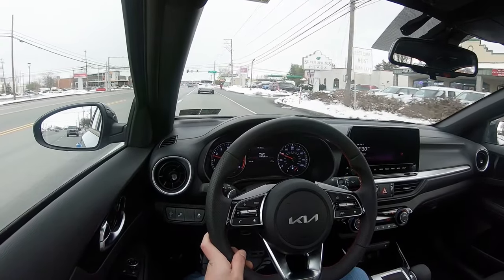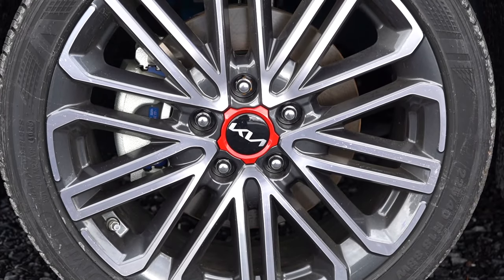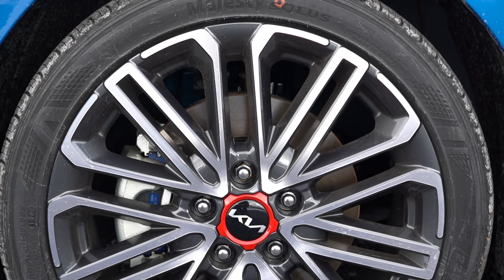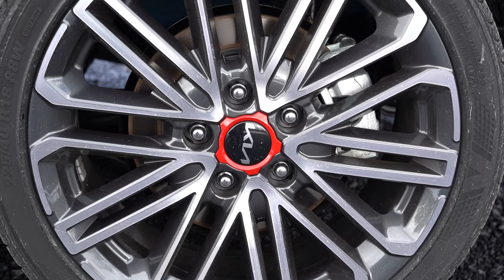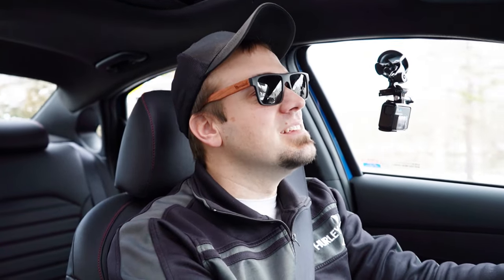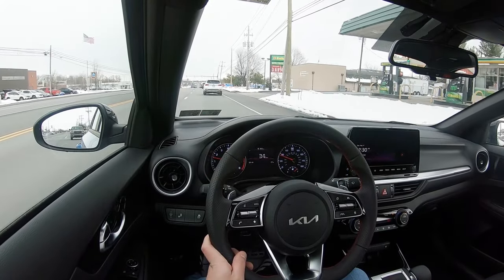Braking is equally important. Up front you'll find 11-inch ventilated front discs for non-GT trims and 12-inch ventilated front discs for the GT. In the back, 10.3-inch solid rear discs for non-GT and 11.2 inches for the GT. The 60-to-0 stopping distance comes in at 112 feet — that is a sports sedan number. Typically with compact cars you're in the 120s, so 112 feet is brilliant, and you can definitely feel it. This thing instantly comes to a stop.